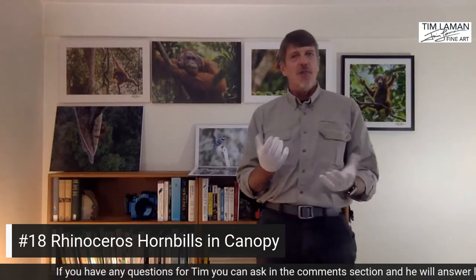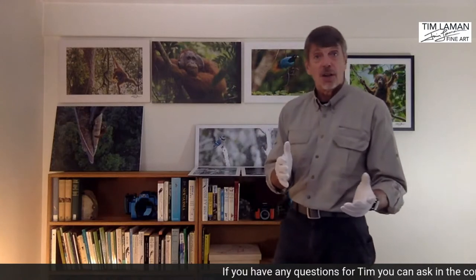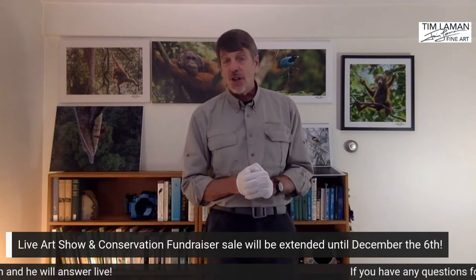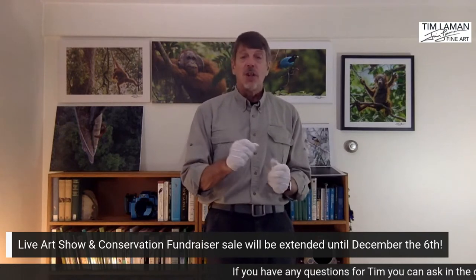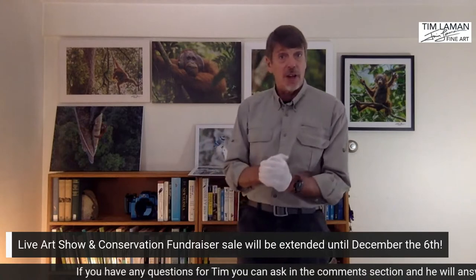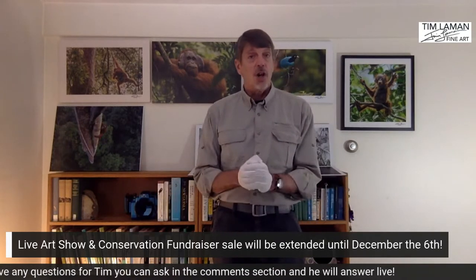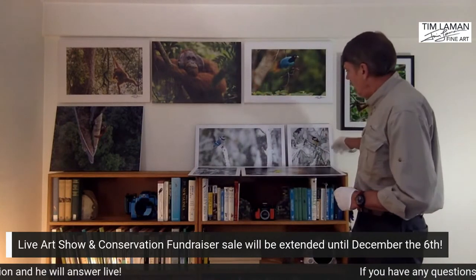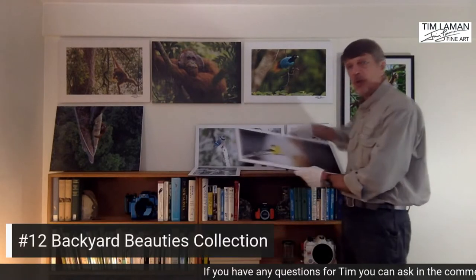Just before I wrap up, a reminder — if you're on Instagram you can purchase any of these prints by going to my link in bio, which takes you right to the page where each print has its own purchase button. If you're on Facebook or YouTube, the link is in the description. If you don't make a decision immediately, the sale will run until next Monday the 6th, so you can revisit the website and make your selection. But keep in mind these are all one-of-a-kind, so it's first come, first served. And just revealed behind me — a set of four prints from my backyard birds collection.